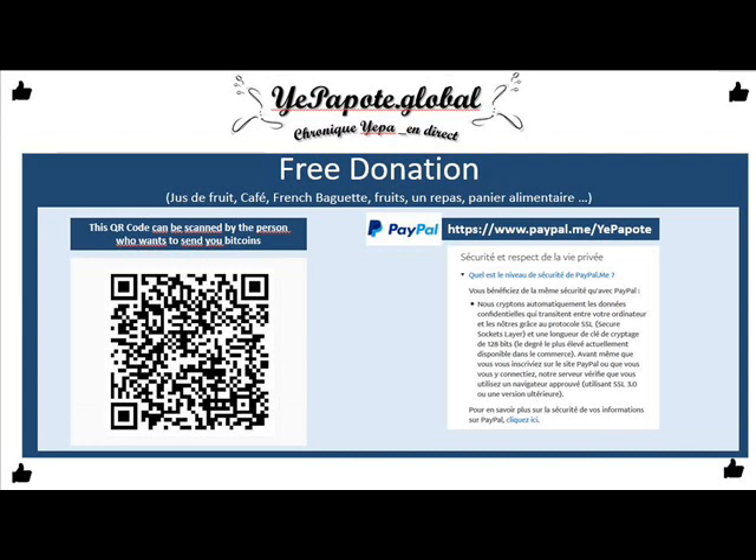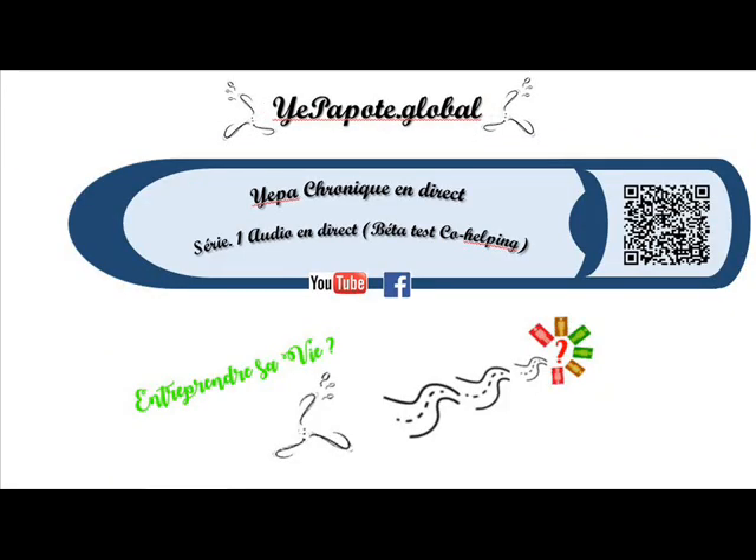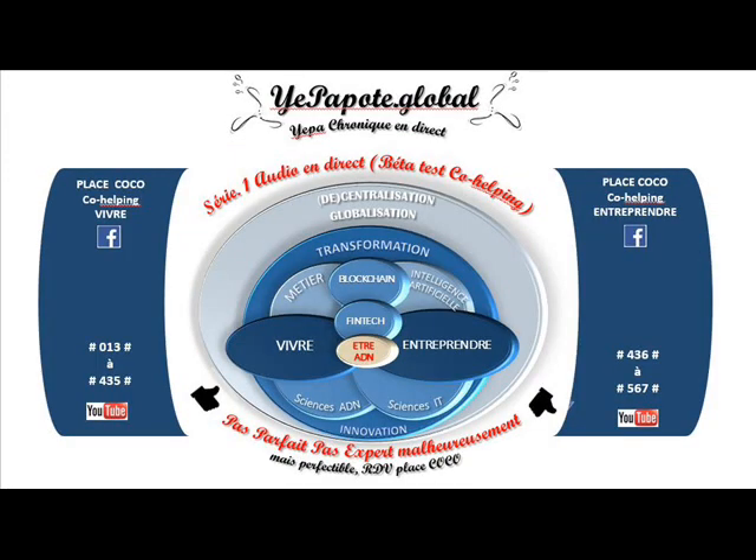Que vous soyez l'émetteur ou le bénéficiaire de l'action, je vous conseille d'acheter de façon sécurisée. Je vous dis à bientôt en espérant avoir été clair et succinct.